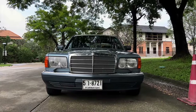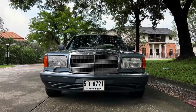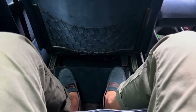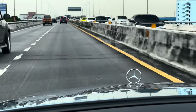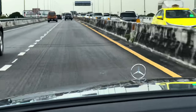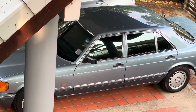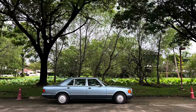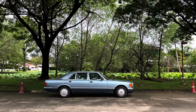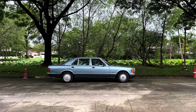I know this is a voiceover but I'm actually recording it while sitting in the back seat of the car. Such a nice place to be seated in. It's no wonder that this generation of the S-Class took six years to develop, from 1973 when they first introduced the project W126, all the way to 1979, which coincided with the oil crisis.